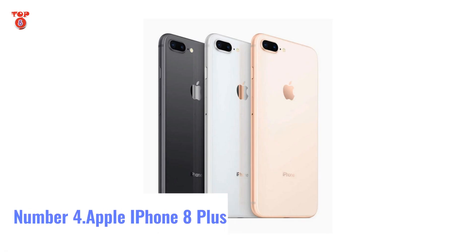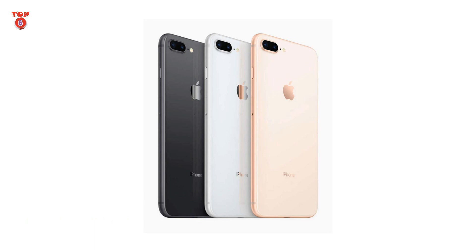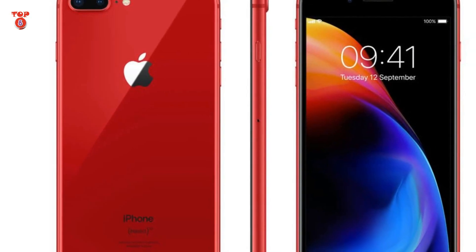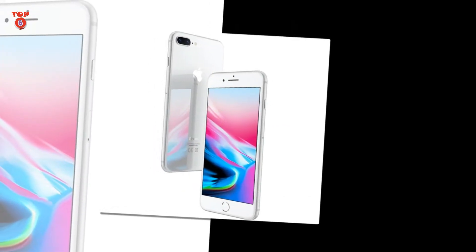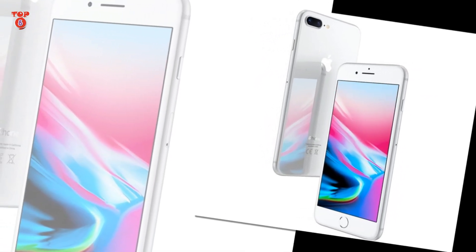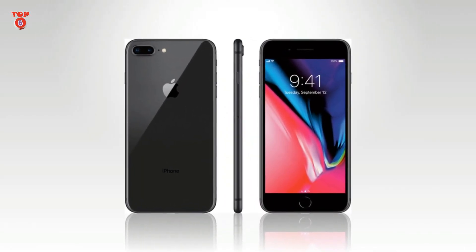Number 4: Apple iPhone 8 Plus. Specifications — RAM and Storage: 3 GB RAM, 64 GB and 256 GB storage. Display: 5.5 inches, 1080 x 1920. Processor: Hexa-core. Operating System: iOS. Primary Camera: 12 + 12 MP. Front Camera: 7 MP. Battery: 2691 mAh.